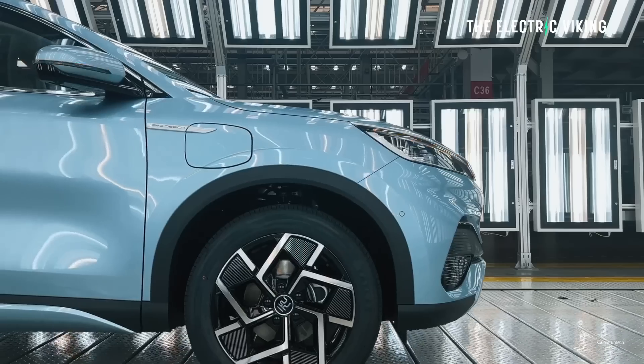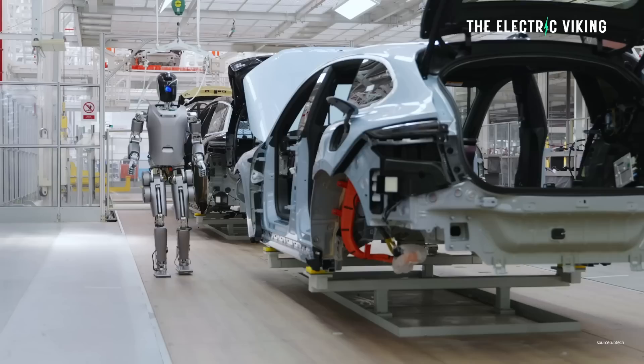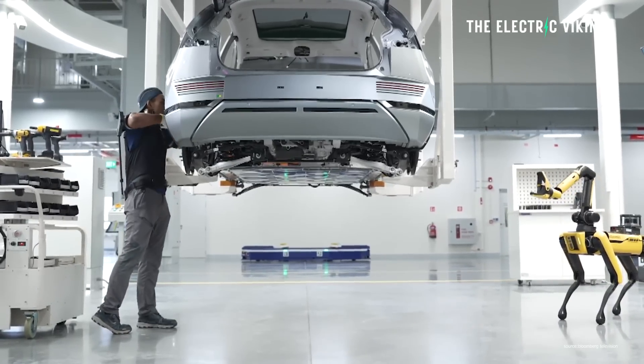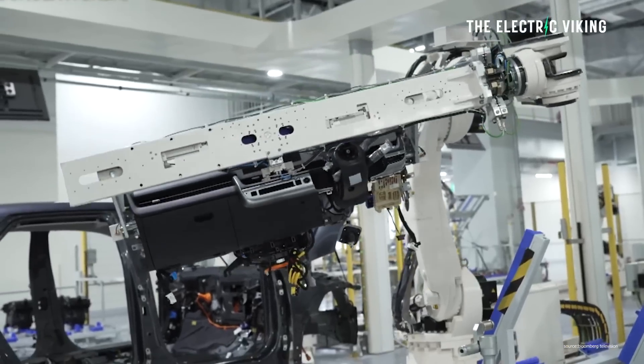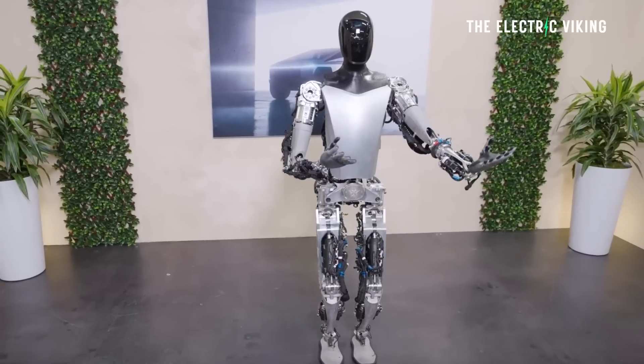BYD already use — they've already begun using robots in their production this year. NIO do as well. Hyundai, of course, have said that they'll be using their new robot this year too. I've got a video on that one, by the way, if you want to see that. Tesla? Well, they're planning on doing the same thing.